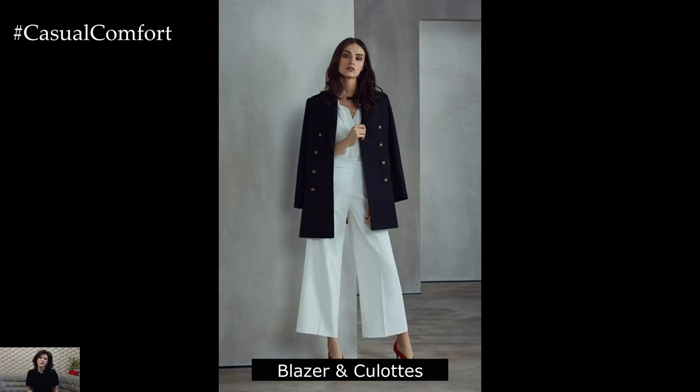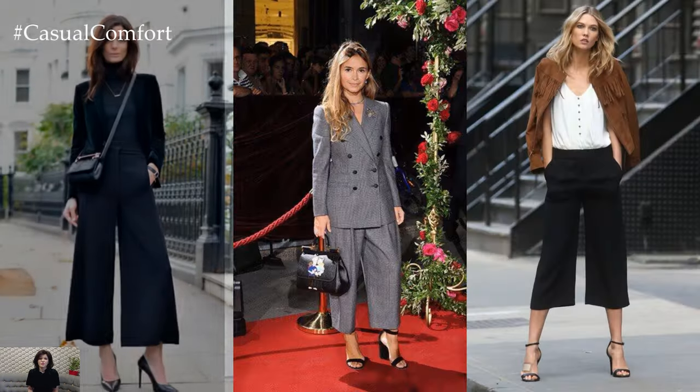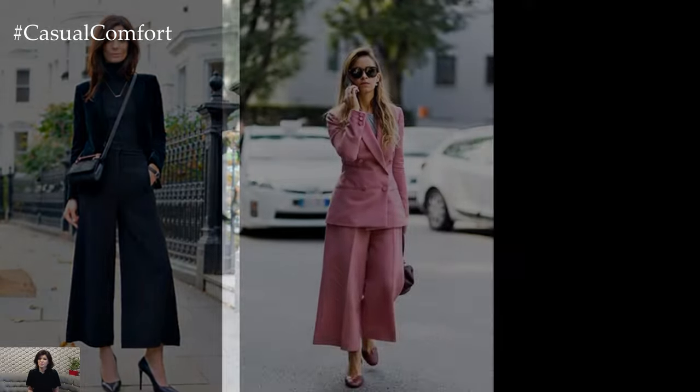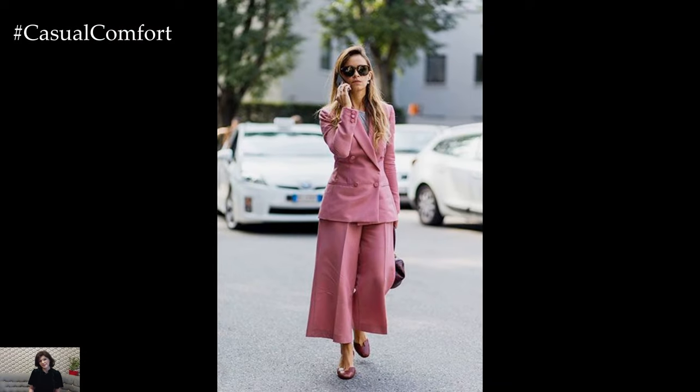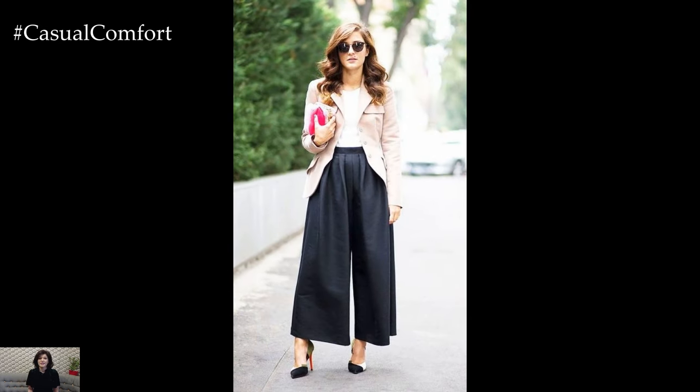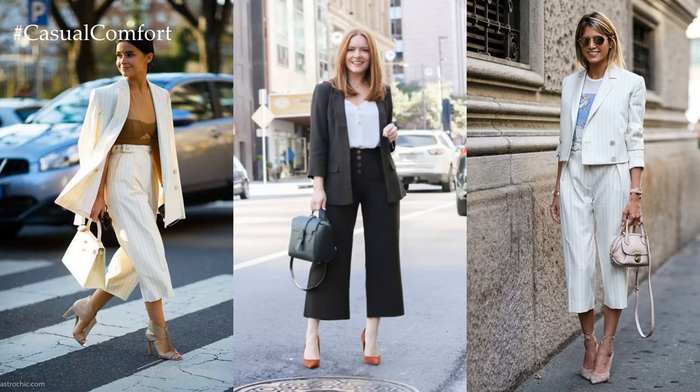Lightweight blazer and culottes ensemble. Elevate your summer work wardrobe with a lightweight blazer paired with chic culottes. Opt for a blazer in a breathable fabric like cotton or linen and layer it over a sleeveless blouse or camisole. Choose culottes in a coordinating color or bold print for a fashion-forward look. Accessorize with statement jewelry and finish the ensemble with heels or flats for a polished finish.